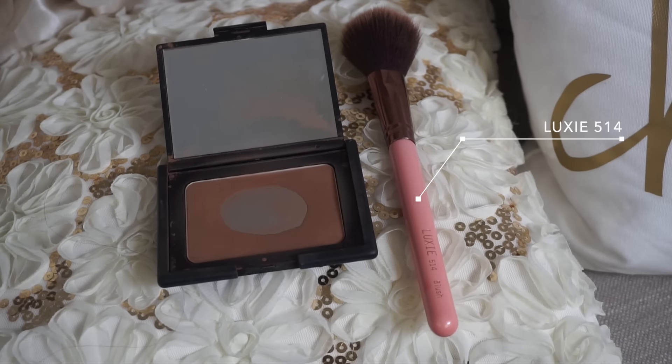Taking that Benefit High Brow again, I'm just going to run a little bit on the outer corner of my waterline to clean everything up and keep my eyes looking really wide and awake. Then I'm taking my Luxie 514 and my NARS Laguna bronzer — which is well loved — and I'm going to bronze up my face. I'm not using any blush for this look; it's strictly bronzy, which I feel the angels are really known for.